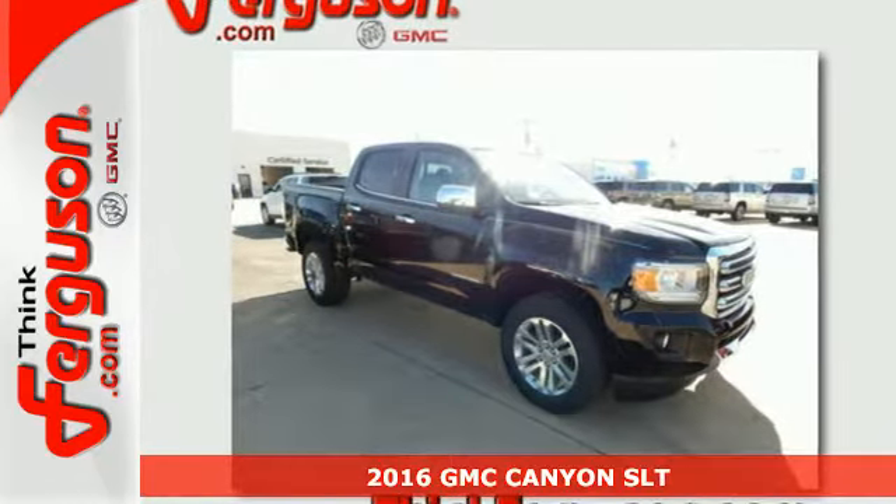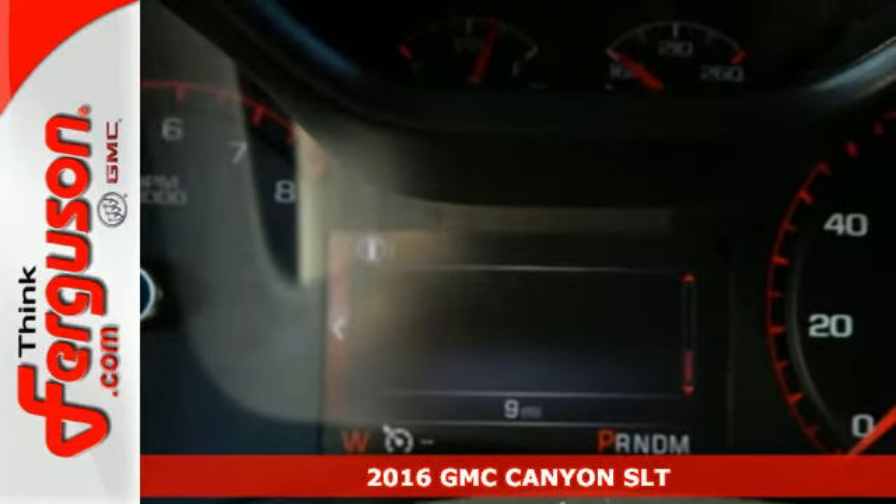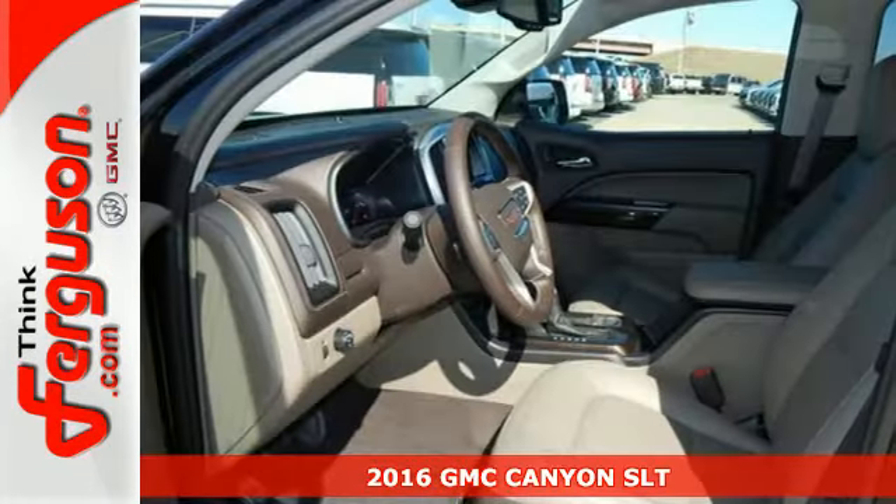Here's a 2016 GMC Canyon. It's for those looking for versatility, performance and luxury, all in a mid-size pickup.